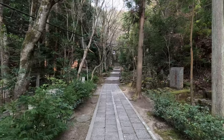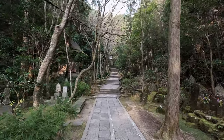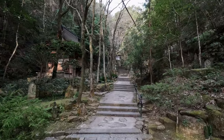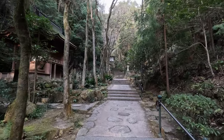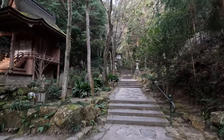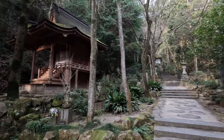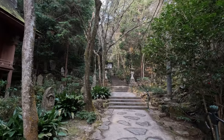I'm just bringing you along with me without stopping to take pictures, because this place is absolutely fantastic. If you come to Hiroshima, it's called Mitaki-dera — I highly recommend it. The more you climb the stairs, the more there is to see.